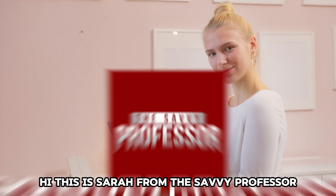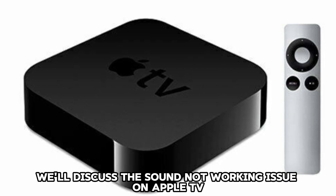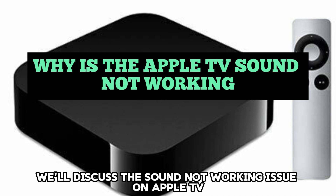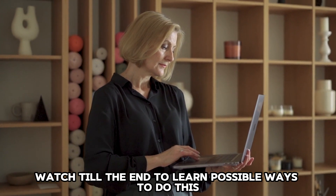Hi, this is Sarah from The Savvy Professor, and in today's video, we'll discuss the sound not working issue on Apple TV and how to fix it. Watch till the end to learn possible ways to do this.